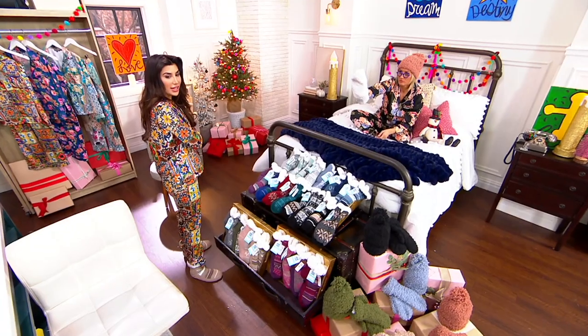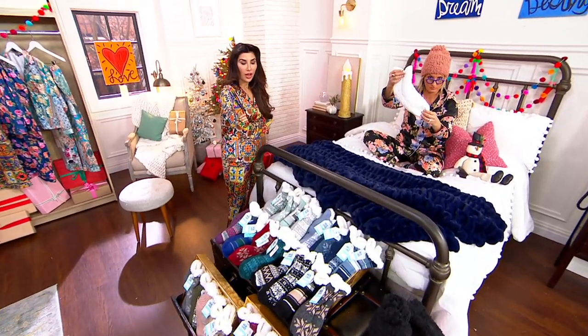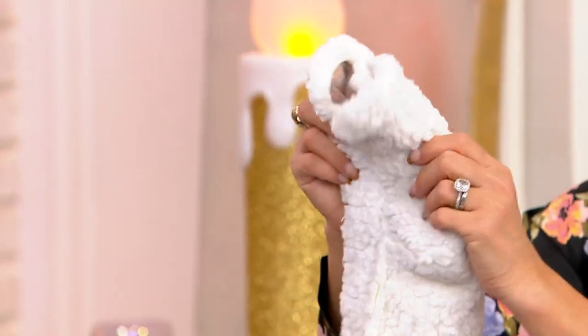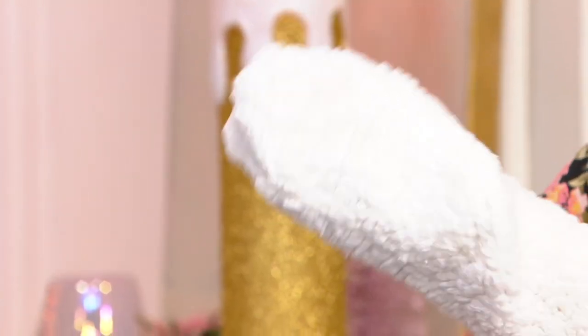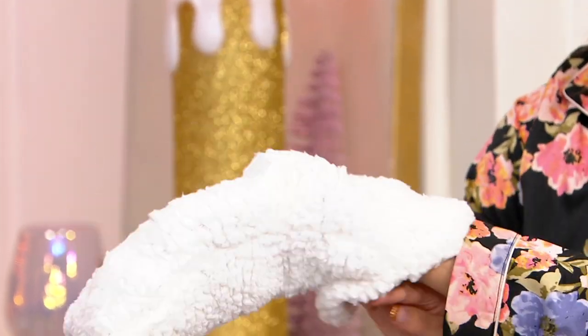Do they have kids' sizes available? We have three sizes in the children's cabin socks. Are we able to shop for those now? They are a different item number but they are live — just search Mucklucks on QVC.com.